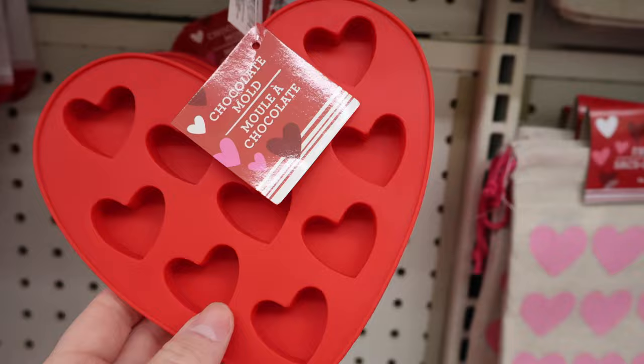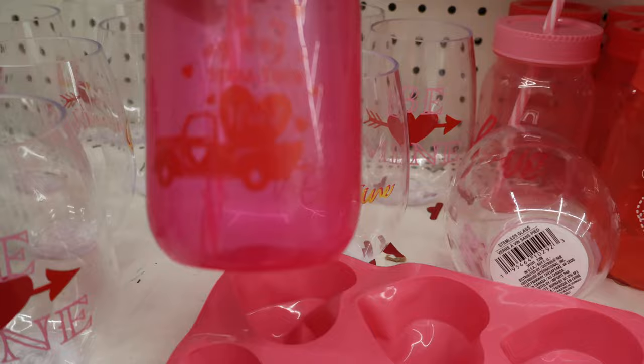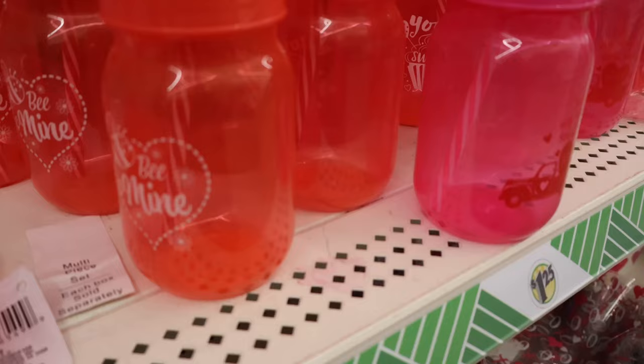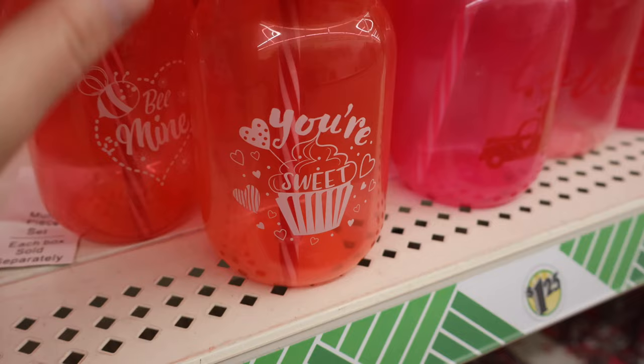Over here we have some drinkware: Be Mine, Be My Valentine, a pink one with a lid and straw that says I'm on My Way to Steal Your Heart, XOXO Love, and Happy Valentine's Day. A few more lidded and strawed options: Be Mine in dark pink, a light pink version that just says Love, and a red variation that says You're Sweet.